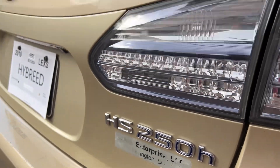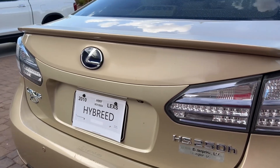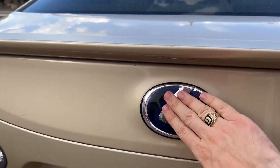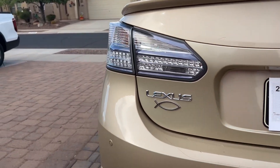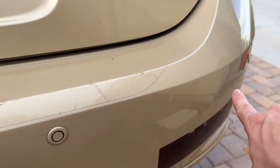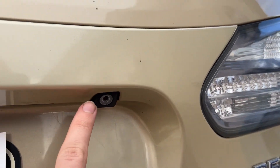This is the HS 250h Premium. You can see right here there's some blue accent that tells you it's a hybrid. It has the rear parking sensors as well as the backup camera right there.